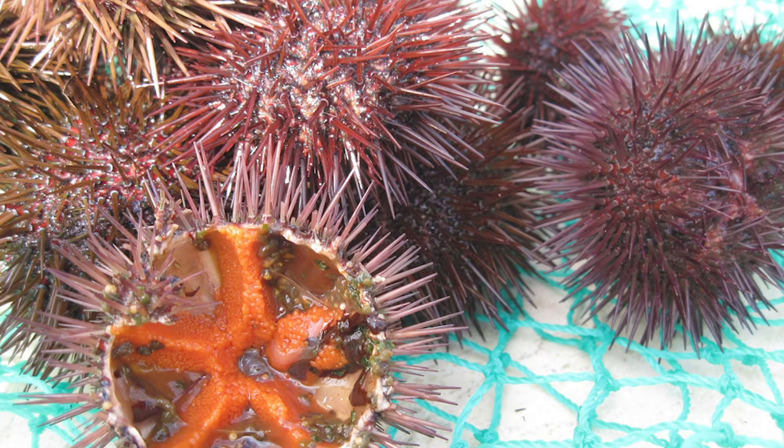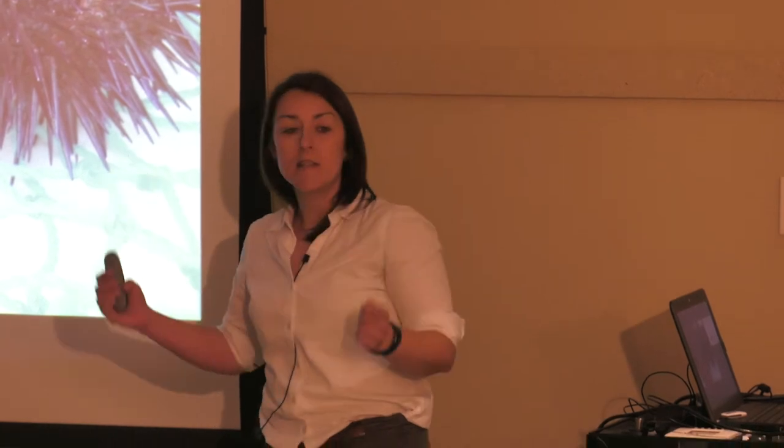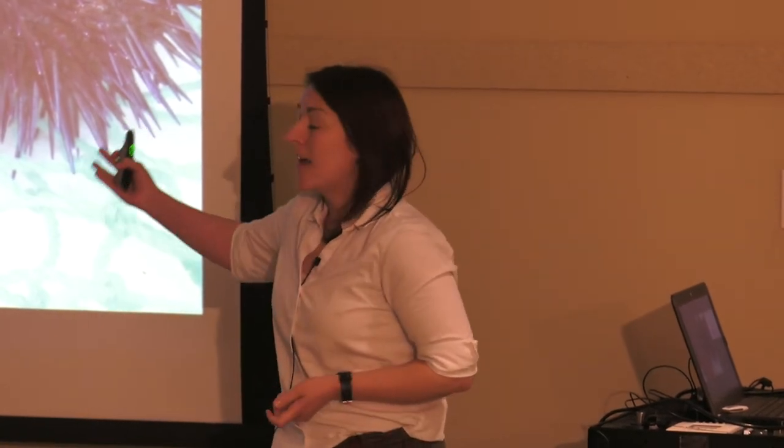These are round, spiny animals that we find on the seabed. Some of you may have accidentally stood on them on holiday, which would be very uncomfortable. But these are important for a wide number of reasons. One is that they're ecologically important. If we were to remove a sea urchin from a given area of the seabed, we would see the underwater landscape change dramatically — we'd see seaweeds growing suddenly. So these act like underwater gardeners.